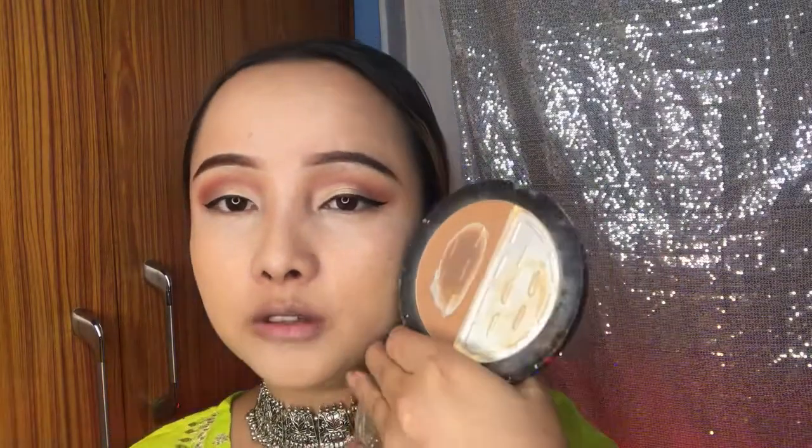For bronzing my face — not a full contour, just bronzing — I'm using a white and blue contour palette. If you saw my previous video, you'll know I'm using this. I've added and unboxed it in that video, so please check it out. This product is really nice. I'm just done with the baked banana powder and a little bit of bronzing.